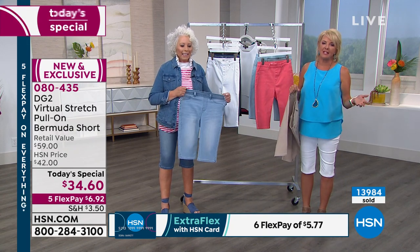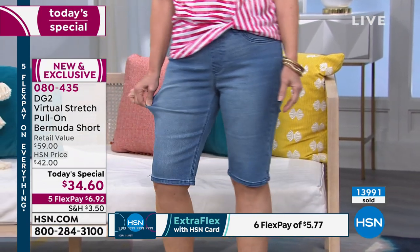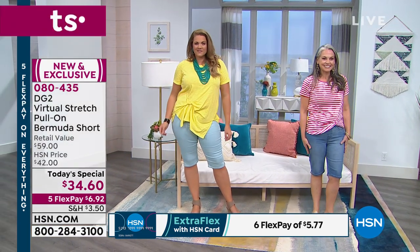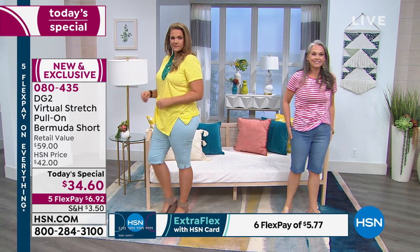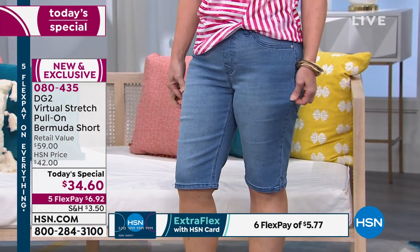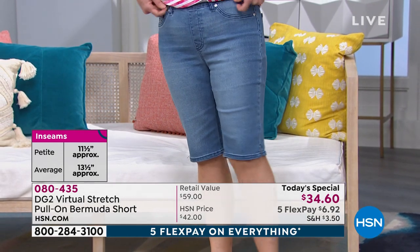All you petite girls — have you ever tried to wear a Bermuda in your petite and they look like an awkward crop? Like clam diggers? They don't hug your knee correctly, and they're not measured correctly for where it's hitting you on the calf. But there's our petite model — it fits beautifully. The petite inseam is 11 and a half inches, the average is 13 and a half. And this is the ease of pull-on — it totally looks like she's rocking a great pair of jean shorts. You'd never know those are pull-ons. Never in a million years.